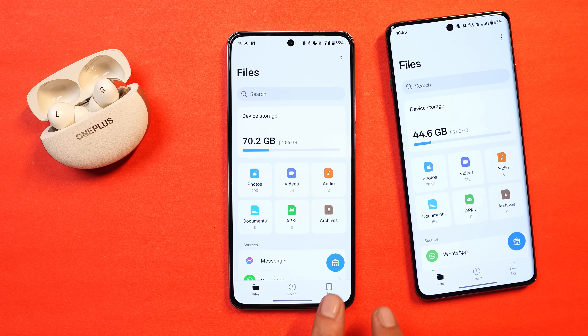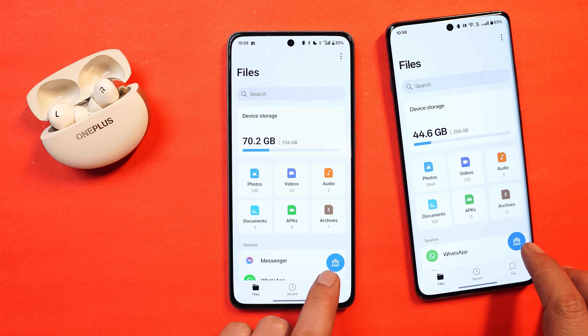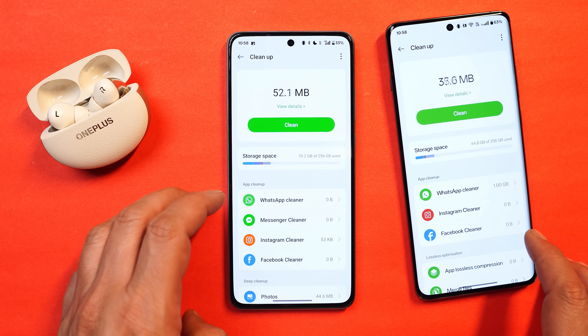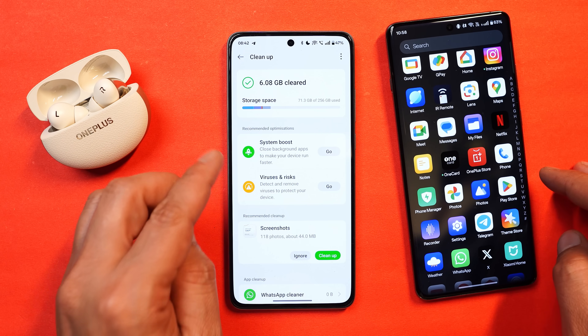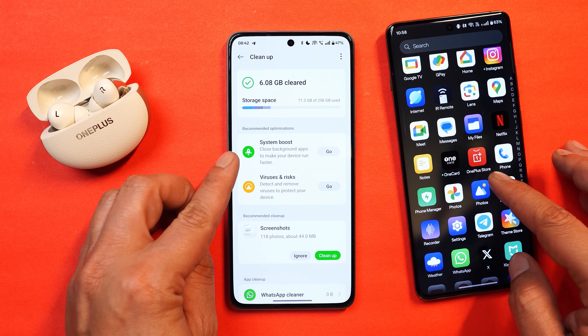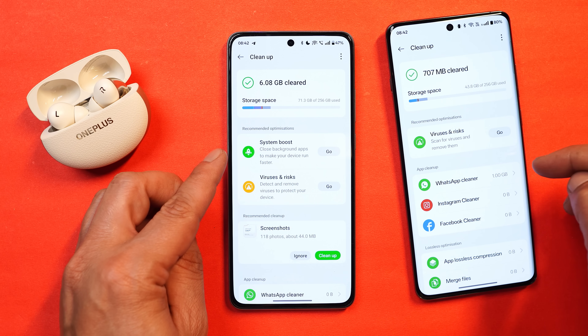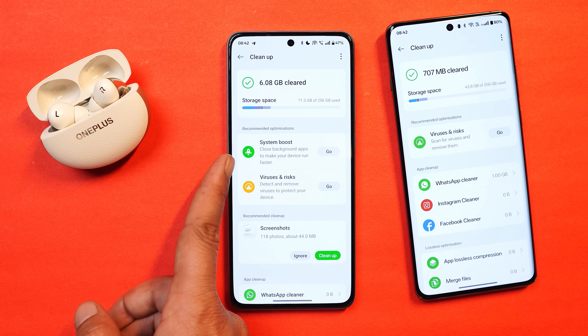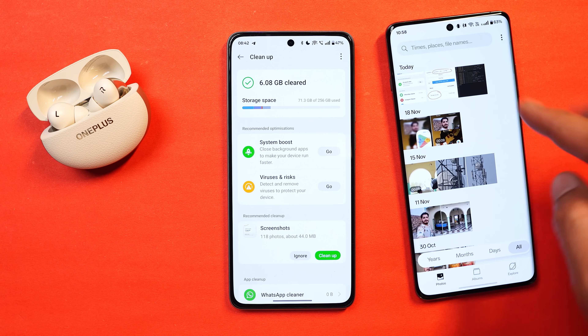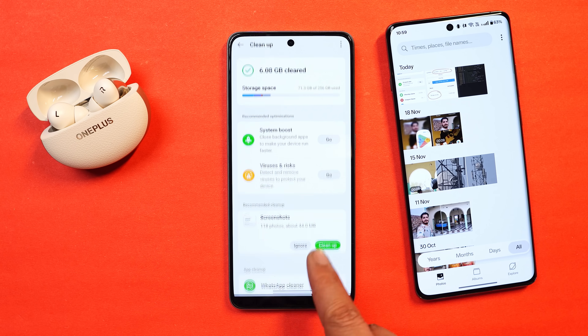The last change I noticed is in the OnePlus File Manager. If you tap on the cleanup icon, you have a different option on OnePlus Nord CE 4 compared to other devices - there's an option called System Boost under recommended optimization, which is not present on OnePlus 12. I'm not sure if it's specific to OnePlus Nord CE 4, but it's a different option I haven't seen on my OnePlus 12.